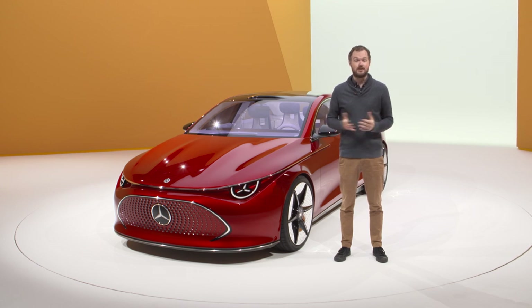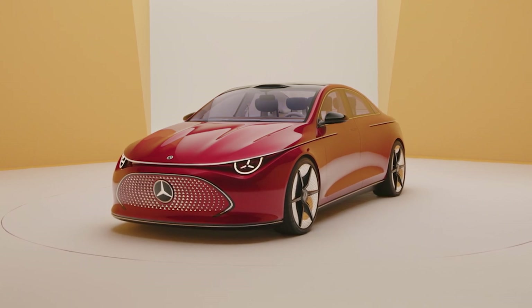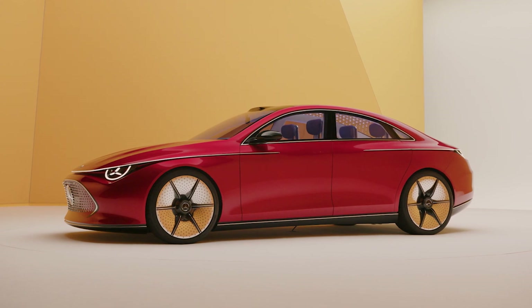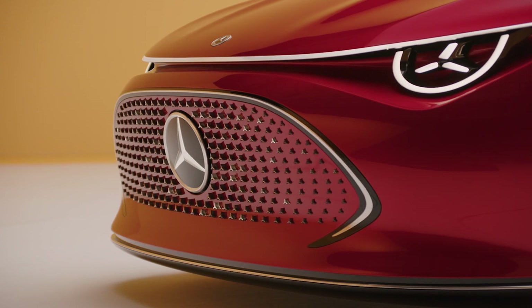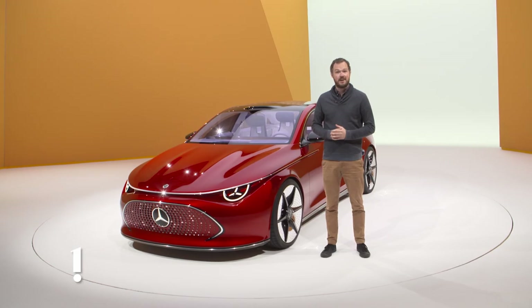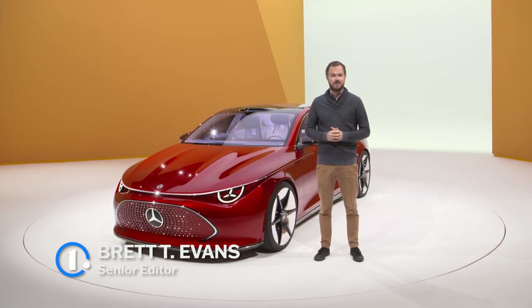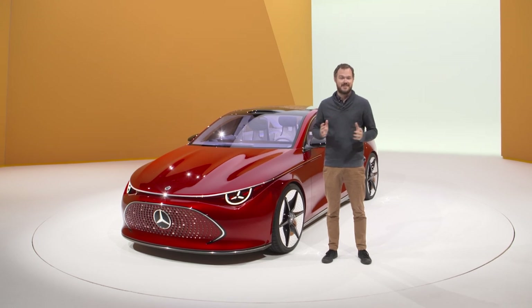Gasoline and electric vehicles that share the same platform are nothing new, but until now the compromise has usually rested on the EV side of the equation. That all changes, however, with the Mercedes-Benz Concept CLA class. It gives us a look at the company's upcoming MMA small car architecture, and most importantly, it will be an EV-first design, with internal combustion variants coming later. It also makes liberal use of the Vision EQXX concept car sustainability technologies, making this one of the most carbon-neutral vehicles that Mercedes has ever produced.